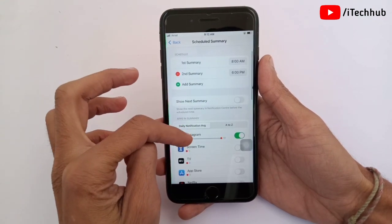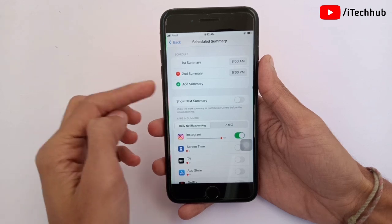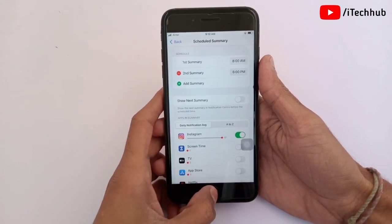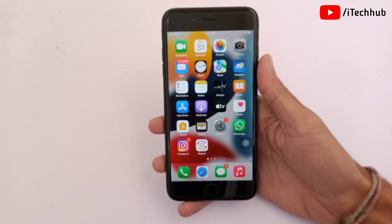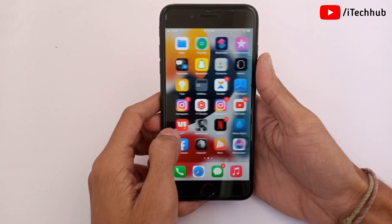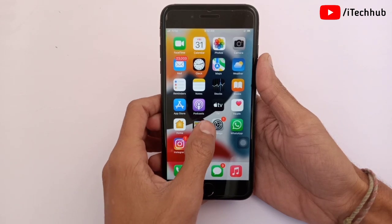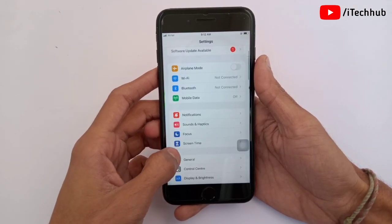This way too you can easily fix the notifications not showing problem. The third solution is a general solution for iPhone users: turn your iPhone and iPad off and back on. To do this, open Settings, scroll down and tap on General.